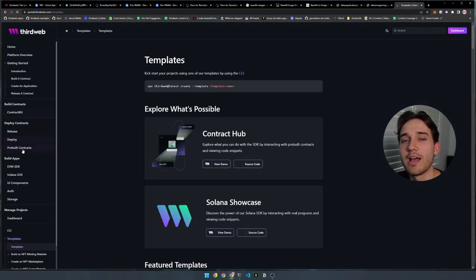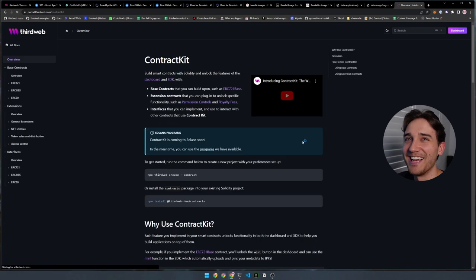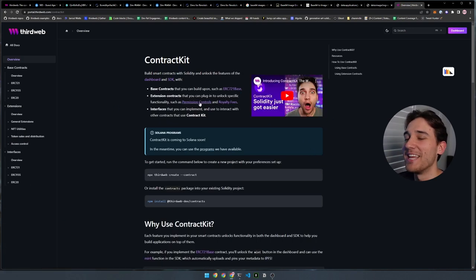Contract kit has a great introduction video on the portal. It allows you to build out complex projects in Solidity with powerful base contracts, such as ERC721 base contracts — which we're going to use today — that allow you to extend and customize the functionality, which we're going to do to allow us to upload the on-chain metadata for each of the NFTs. With that background knowledge, let's jump into actually building it.